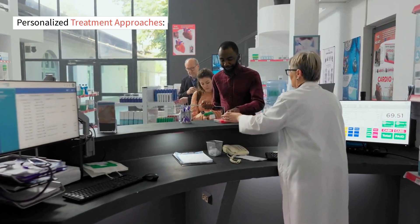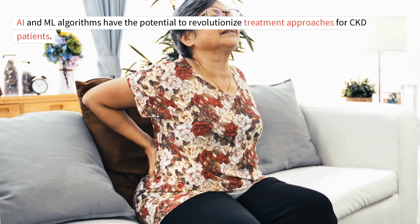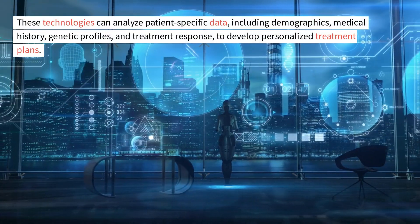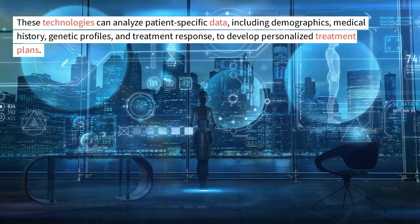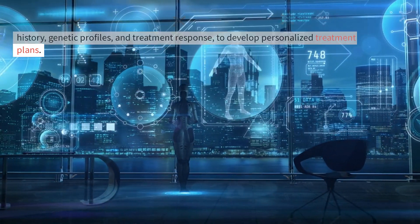Personalized Treatment Approaches: AI and ML algorithms have the potential to revolutionize treatment approaches for CKD patients. These technologies can analyze patient-specific data, including demographics, medical history, genetic profiles, and treatment response, to develop personalized treatment plans.